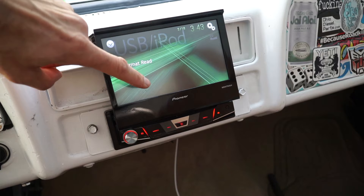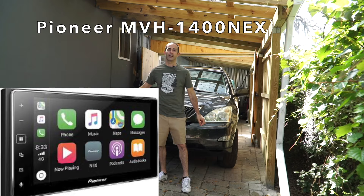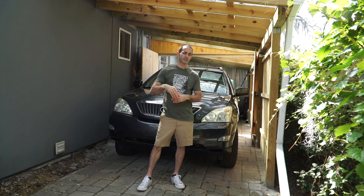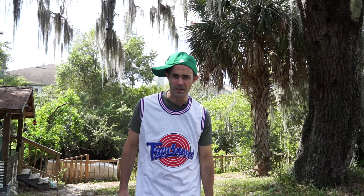The head unit I picked out is the Pioneer MVH-1400. You can get this radio for around $325 to $350 and it is fantastic. It has capacitive touch, Android and Apple CarPlay, reverse camera support, and a microphone. You can send texts verbally and listen to texts by telling it to do so. It's pretty fantastic.